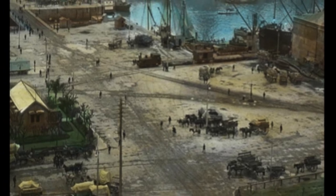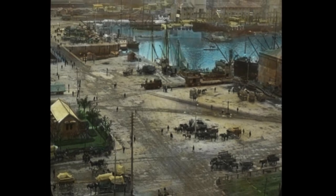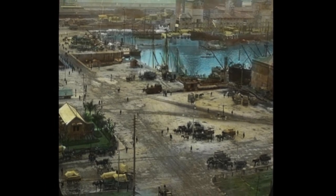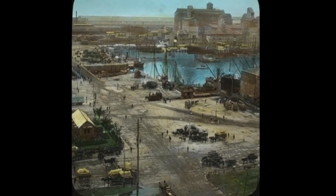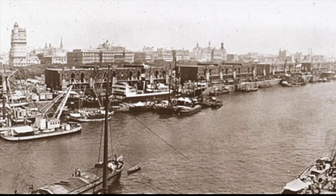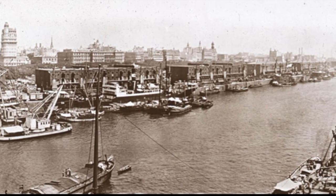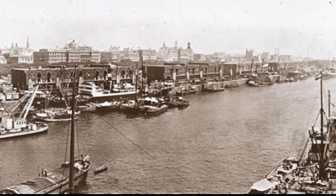The Buenos Aires harbor around 1915 could only hold a small number of ships. It was busy from a long time ago, giving the town the advantage of being close to the sea. It was a great market center that brought together traders and investors. This is a partial view of Buenos Aires harbor, which shows the low carrying capacity of ships.